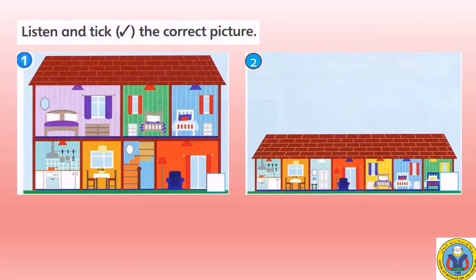One. Listen and tick the correct picture.